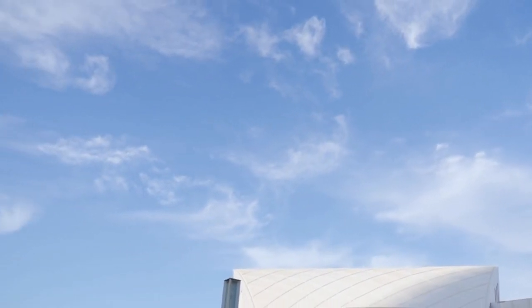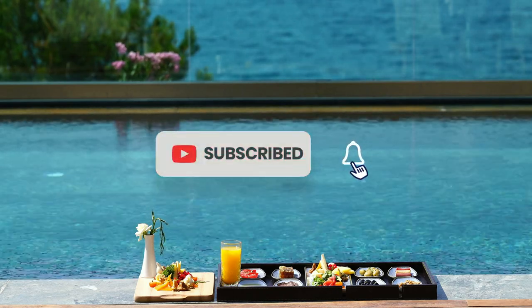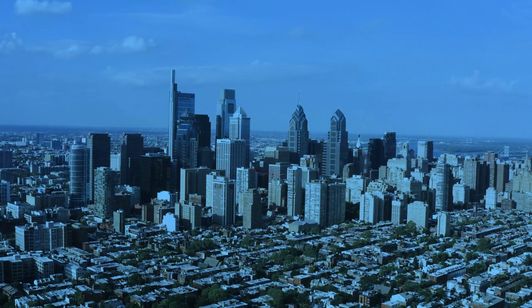So people, that's a wrap for our top 10 hotels in Philadelphia. Don't forget to like, share, and subscribe for more travel content, and we'll see you in the next one.